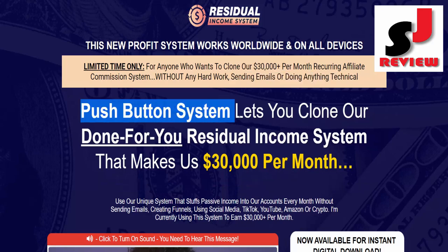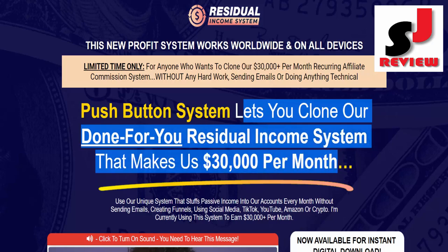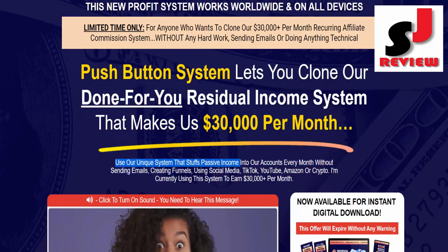Push button system lets you clone our done-for-you residual income system that makes us $30,000 per month. Use our unique system that stuffs passive income into our accounts every month without sending emails, creating funnels, using social media, TikTok, YouTube, Amazon, or crypto.